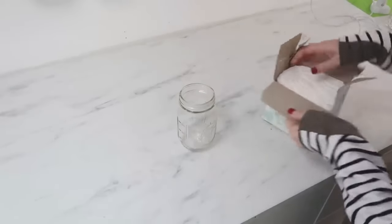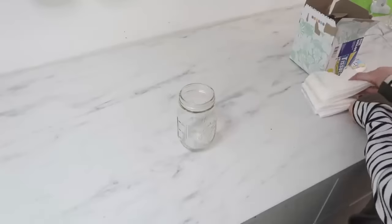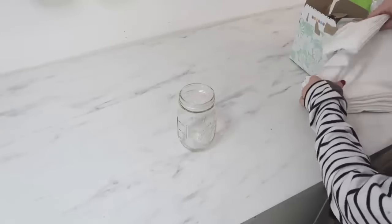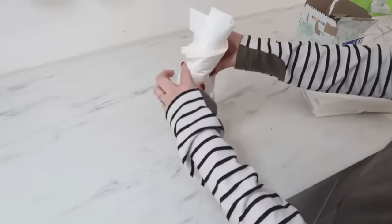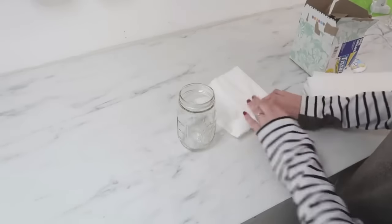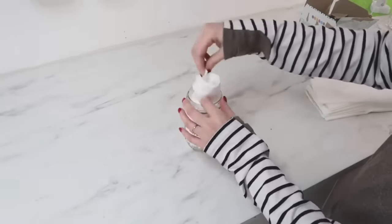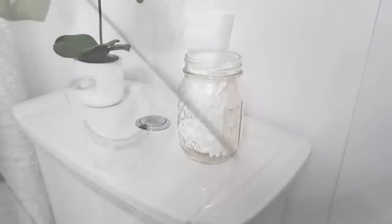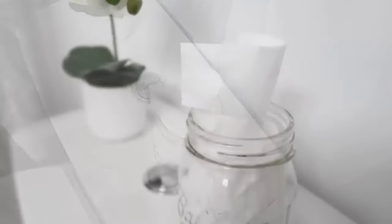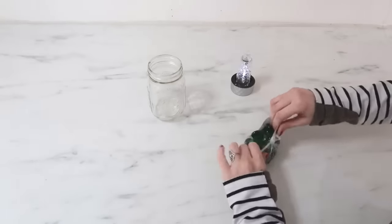Now let's make a tissue holder out of a mason jar. Grab your favorite tissues — mine are from Dollar Tree. You don't need them all — grab less than half off the stack. Flip up the first tissue in the middle and then roll up your stack that way so you can pull from the middle and continue to pull one out at a time. Perfect for a bathroom.